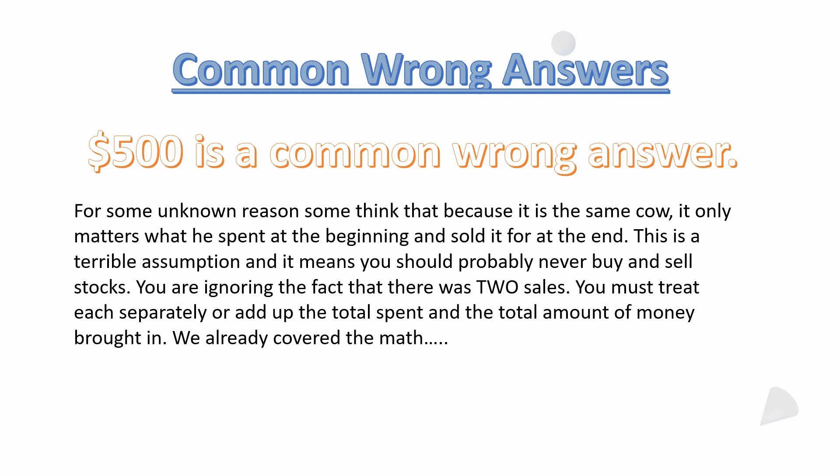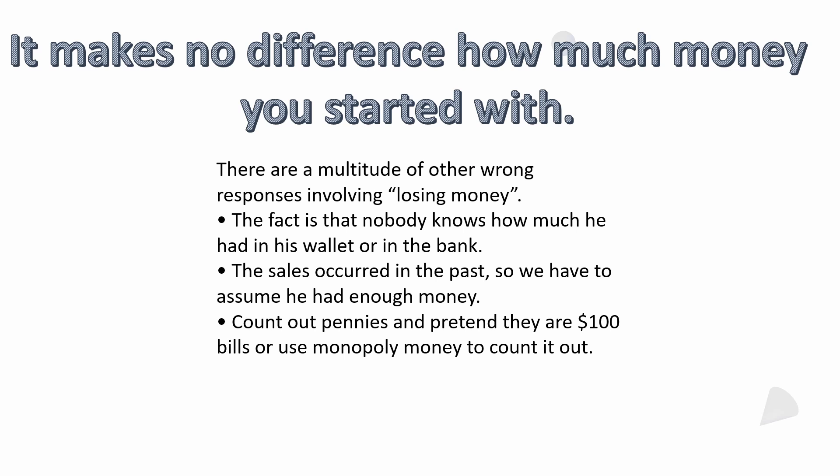It's two sales — you can't ignore the fact that there were two sales. It doesn't matter if it was the same cow, two cows, twenty cows, a giraffe and a zebra — that's irrelevant. The only thing that matters is that there were two different sales, so you have to treat each separately or add up the total spent and the total amount brought in. It makes no difference how much money you started with.